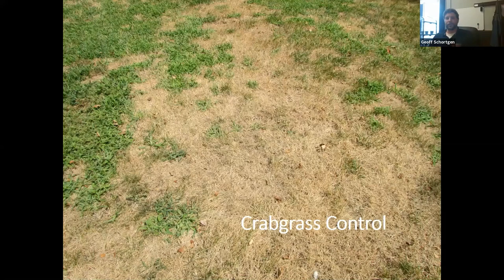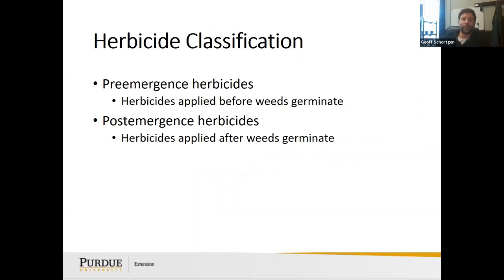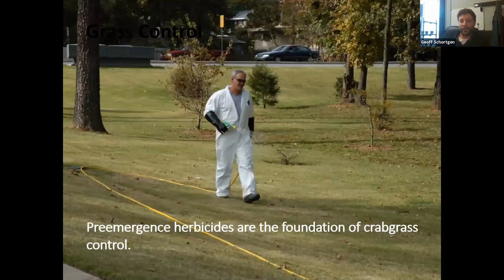Crabgrass biology: it's an annual that needs light to germinate and invades quickly. Tall fescue and Kentucky bluegrass mown greater than three inches has much less crabgrass. So mowing higher is your cultural control — the higher you mow, the less chance crabgrass has to germinate. Pre-emergent herbicides are applied before weeds germinate; post-emergent after. Pre-emergent is the foundation of crabgrass control and works better than post-emergent control.